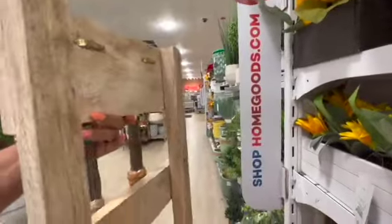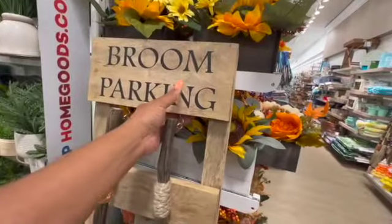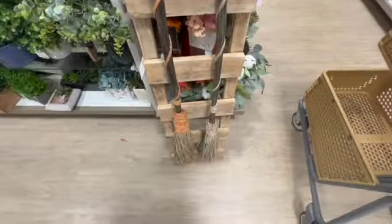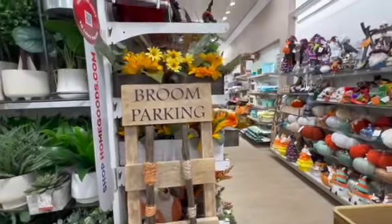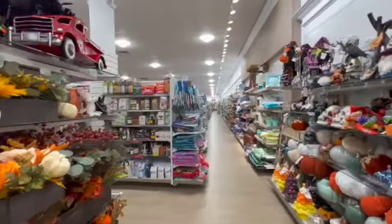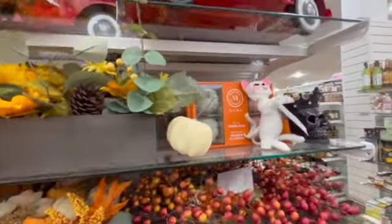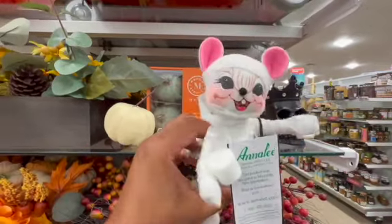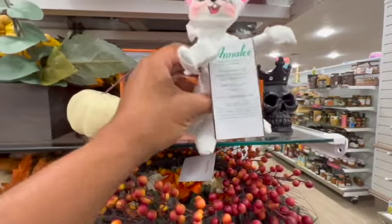Broom parking — how much is it? Oh my god, I think it's heavy too. Fifty dollars. Jeez, man, I'm gonna think about it because y'all, I just bought that skeleton — the half skeleton — and that baby was like seventy dollars. So I'm kind of like, oh man.